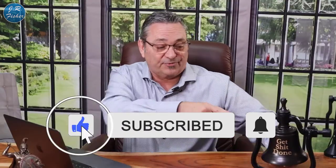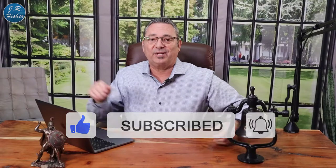If you haven't subscribed yet, please hit that subscribe button, ring the bell, and turn on all bell notifications so you're notified every single time I do a new video. That way you'll know when I go live too.